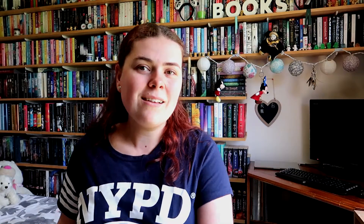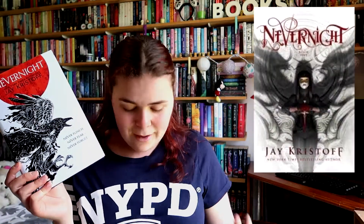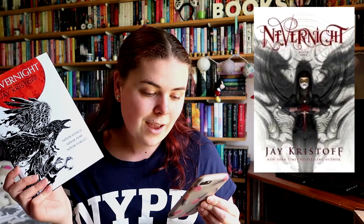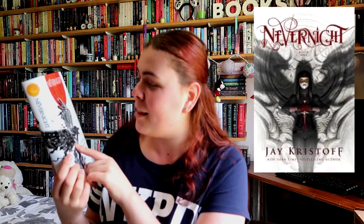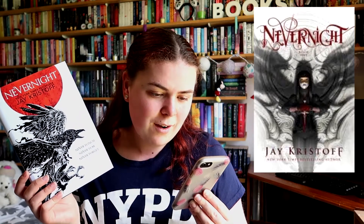Next I want to talk about Nevernight by Jay Kristoff. This is the UK edition and this is the US. I do like the US cover — it's cool and it definitely shows off Mia a lot more. But there was just something about it I didn't like as much as the UK one. With the crow you've got all these details and you can see Mr. Kindly. It's very simple, I like the red, and I like how they all match really well as a series. The UK series looks really good together. I do probably prefer the text of the US edition more, but this is the one I ended up enjoying more and the one that I bought.